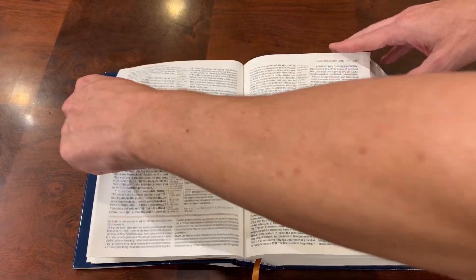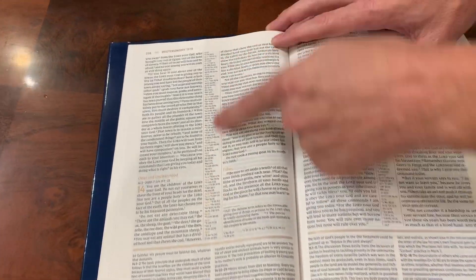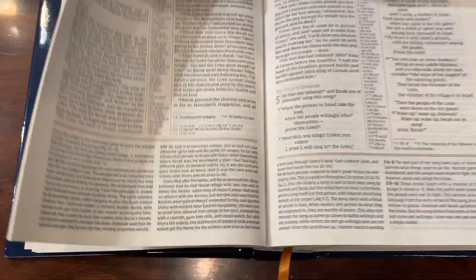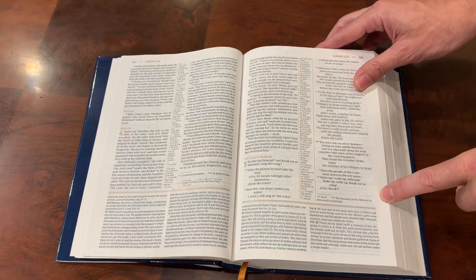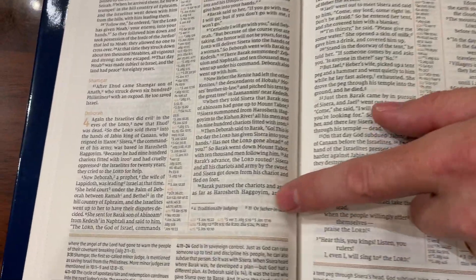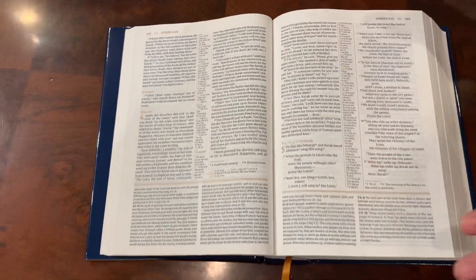Sometimes there will be situations — you'll see this in a lot of layouts — where the cross-references will be too many for the center column, so they'll move them over to where they also have your footnotes. You'll also sometimes see a footnote mixed in with a corner reference because they can't fit them all. The NIV has a lot of notes.